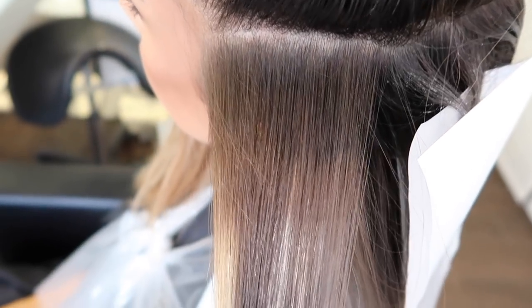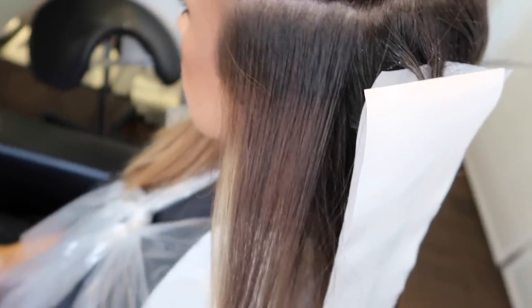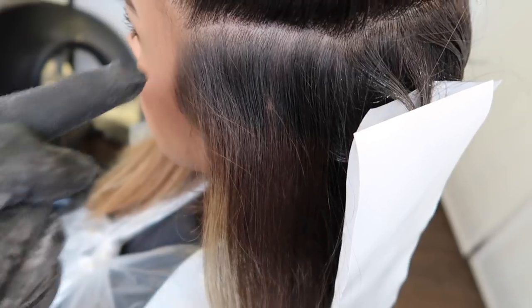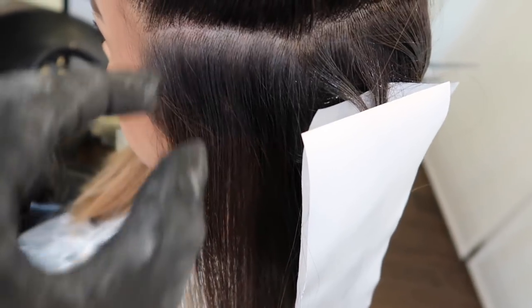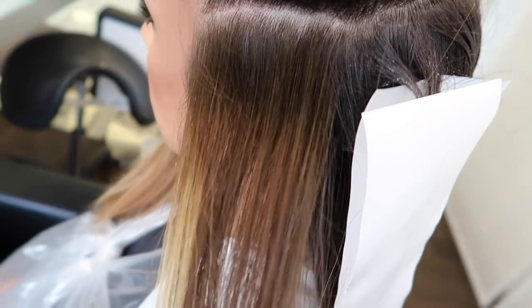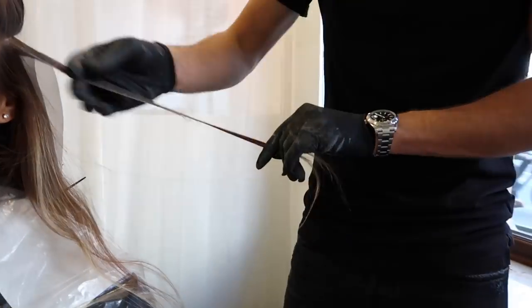What Mo wants to show here is the roots — this part is too harsh and too hard where it's growing out. What he wants to do now is bring more corrections into this section: put highlights here and some dark here so it actually gets a little bit smoother.